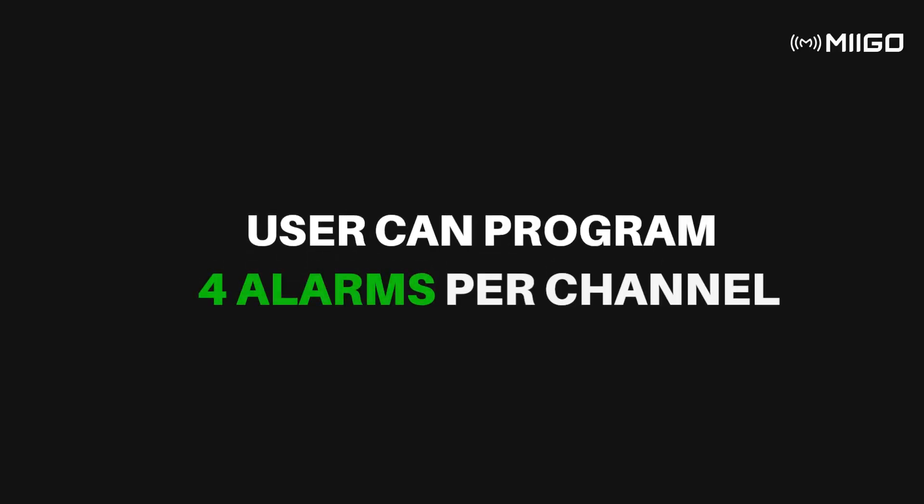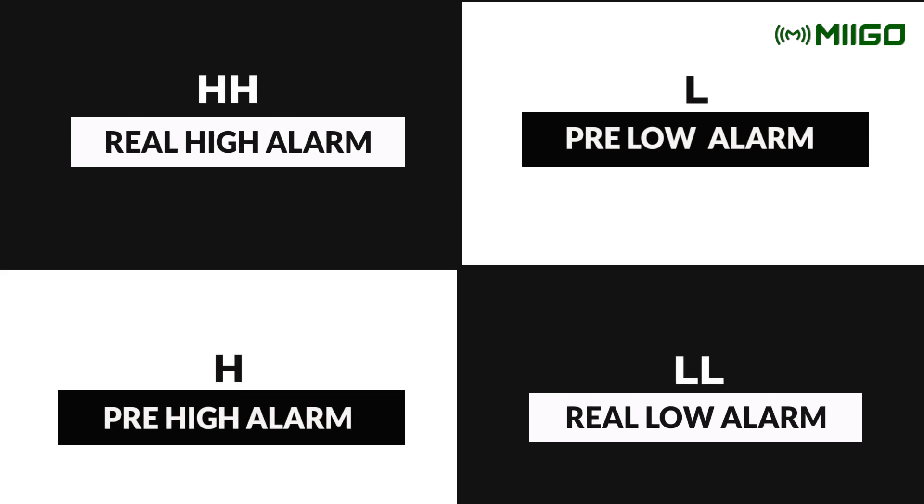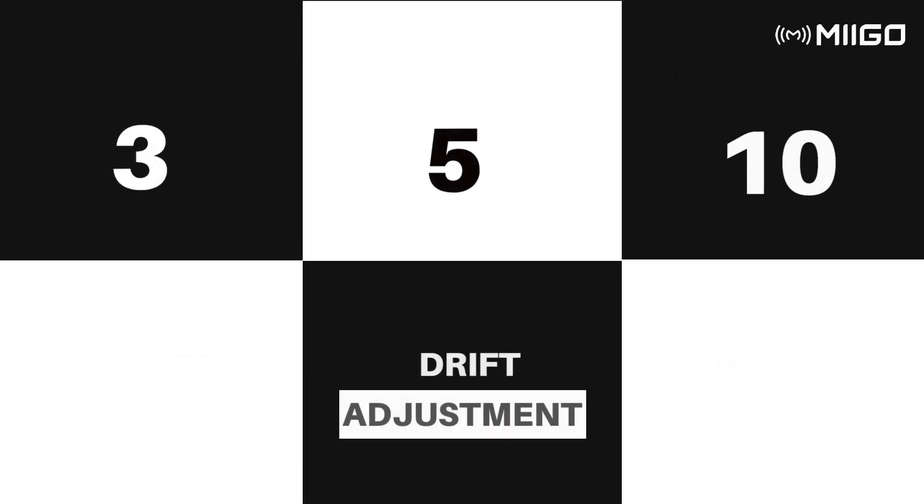Users can configure 2 pre-alarms alongside the real low and high alarms. The pre-alarm allows the user a margin of correction after a period of time of usage.